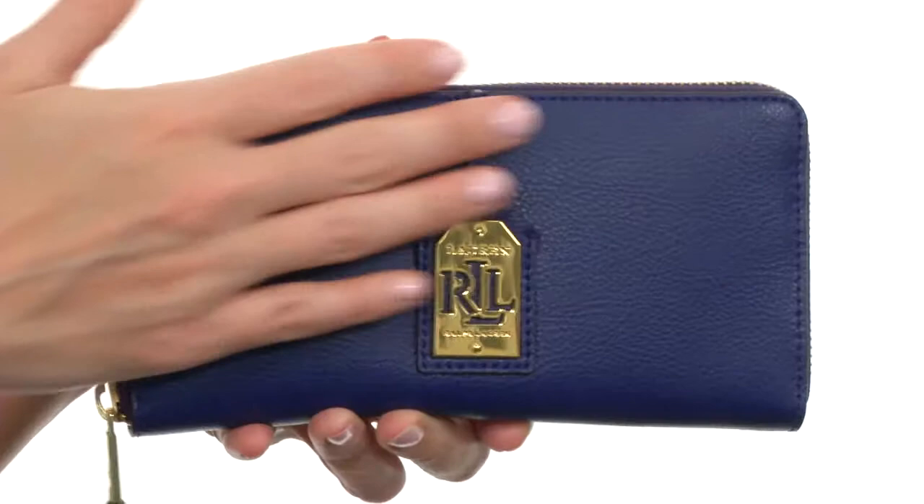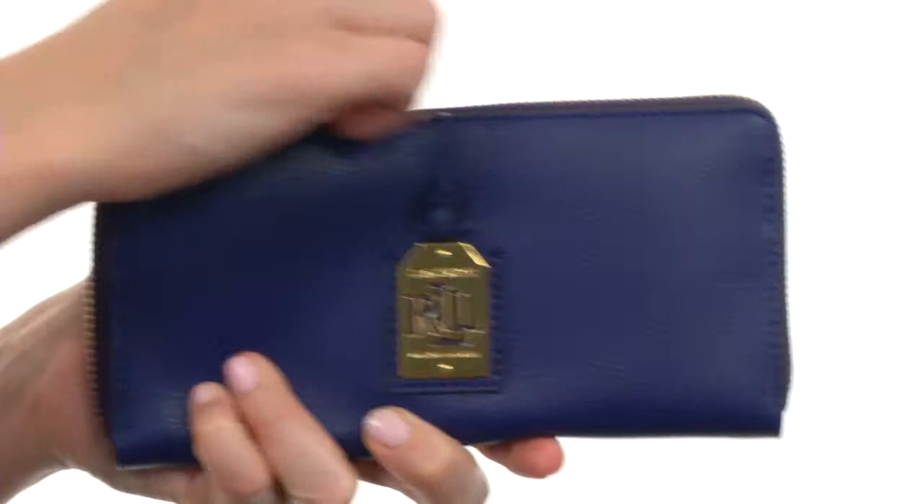Hello, I'm April and this is the Aiden Leather Zip Wallet from Lauren by Ralph Lauren. This bag's super soft to the touch, created with rich, supple, genuine leather.